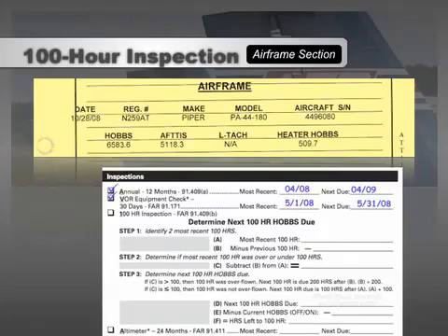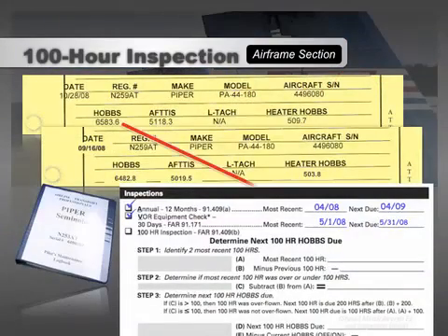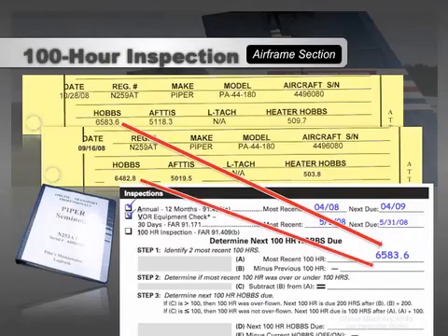The ATP airworthiness checklist is designed to make 100-hour calculations easy and accurate by providing a formula that accounts for inspections that were overflown. Locate the two most recent 100-hour inspections in the airframe section of the blue maintenance logbook. In this example, the most recent 100-hour was on 10-20-08 at 6583.6 hours. The prior 100-hour was conducted on 9-16-08 at a Hobbs time of 6482.8. Subtracting the second most recent from the most recent shows the inspection actually took place 100.8 hours after the previous — meaning it was overflown by 0.8 hours per 91-409B.